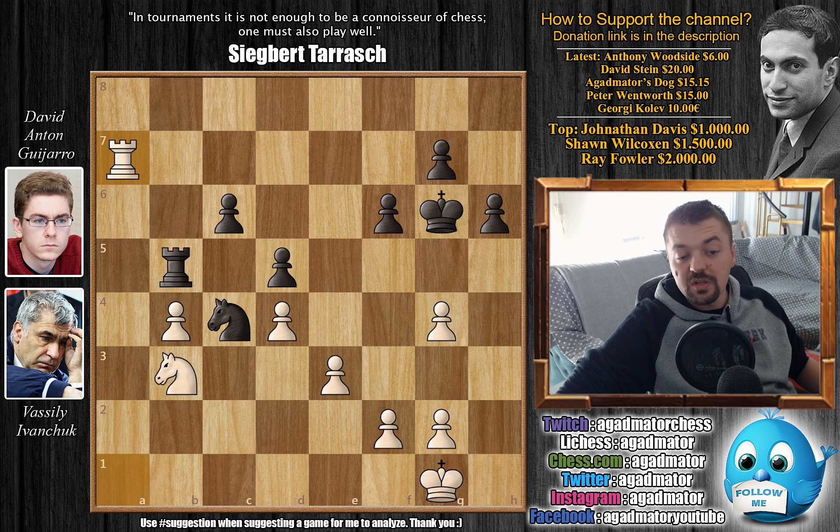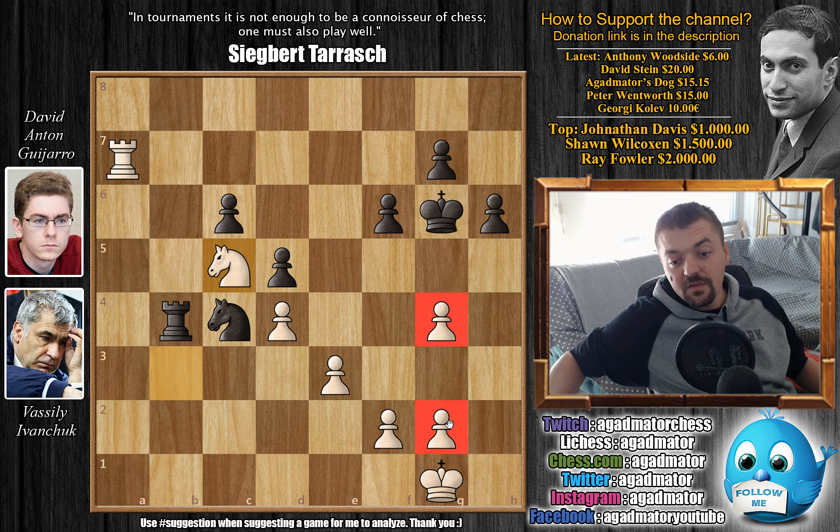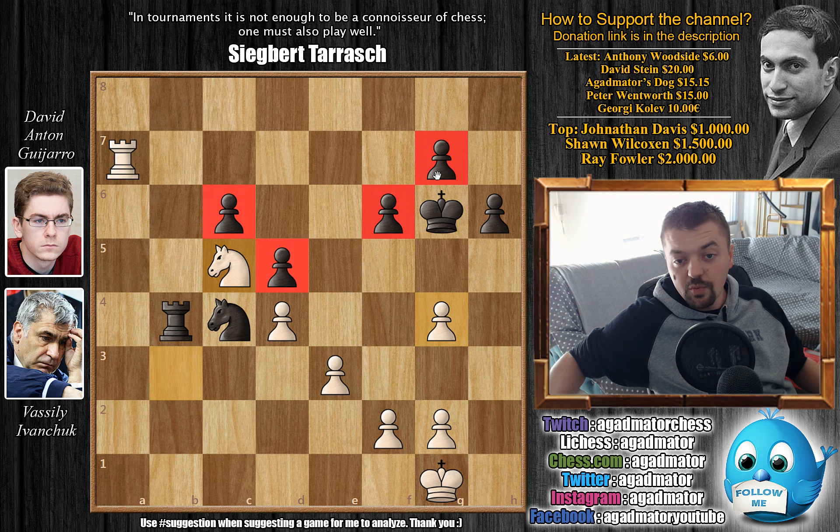Nc5 check, king has to move, and now Ra1. Ivanchuk is perhaps planning to push a4. We have Ra8, and now first Nb3 — a4 is an idea but first you want to prevent black from pushing a5. Nd6 — finally this knight is able to come into play. Now a4 as planned. Nc4, and now Rc2. We have Kf7 — the black king is now coming over to the kingside. Now Rce2 — from the c-file Ivanchuk allowed black to close the c-file, but now the a-file will definitely open at some point.